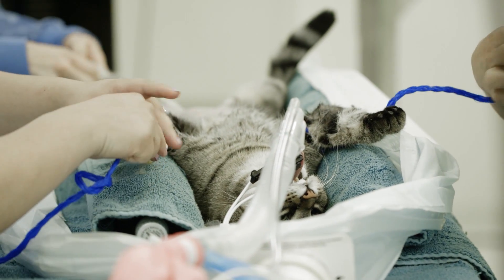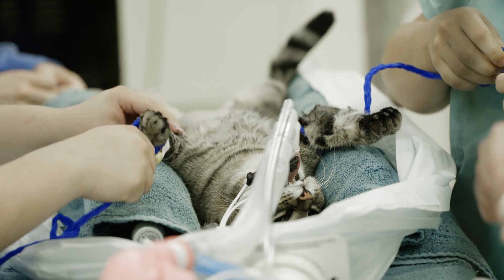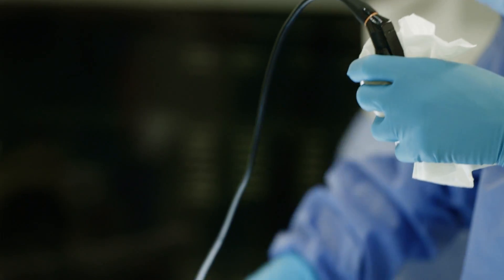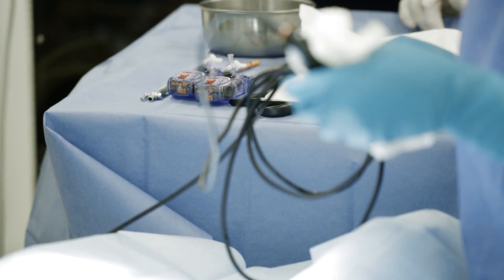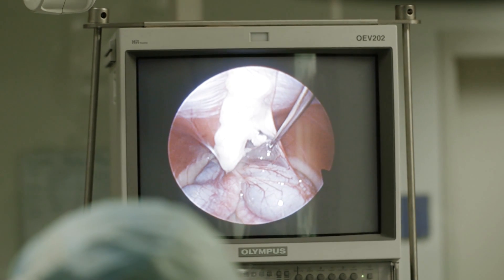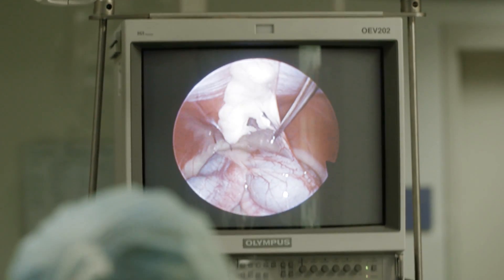Cloning from Dolly through the kind of cloning that ACRES is doing is generally done through a procedure known as somatic cell nuclear transfer. A somatic cell is basically any cell in an animal's body that's not a sperm cell or an egg cell — so it could be a skin cell, a muscle cell, something from the body.